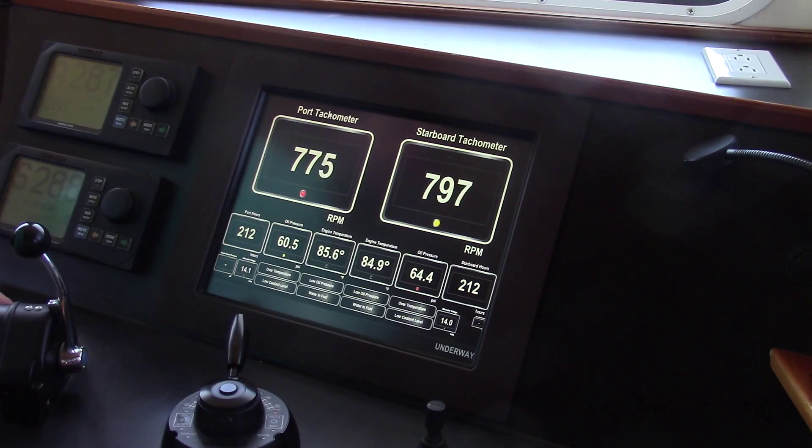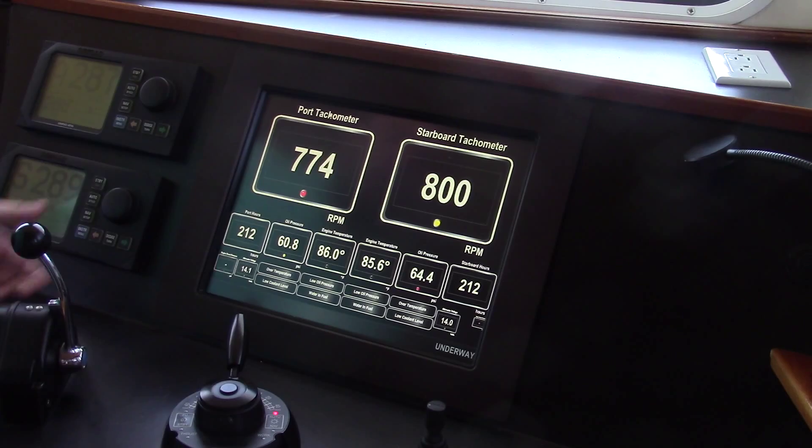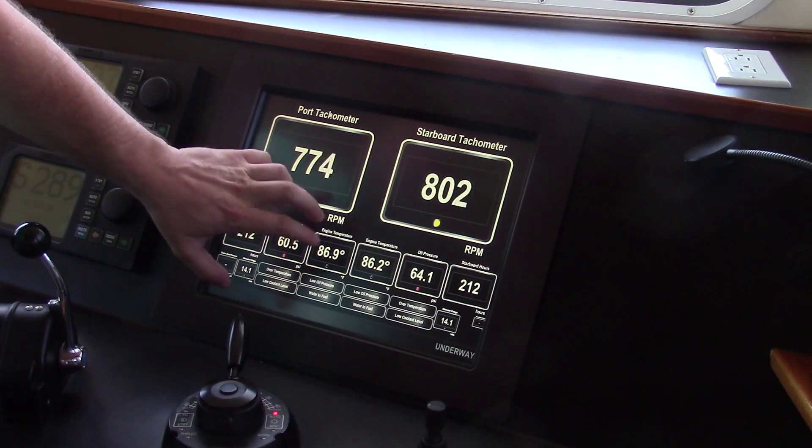Here to starboard, you see our engine information. Currently it's displaying the RPMs for both motors along with their oil pressures, hours, and temperatures. But it doesn't just display engine information.